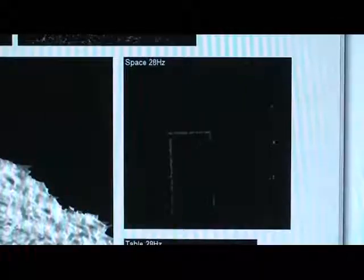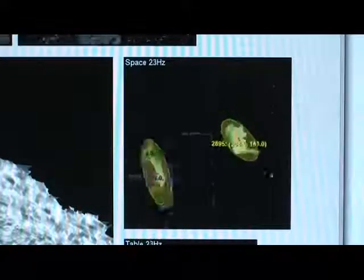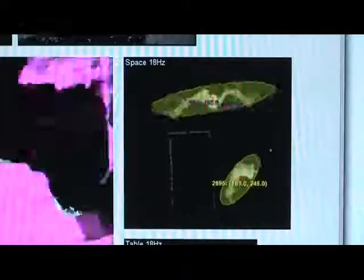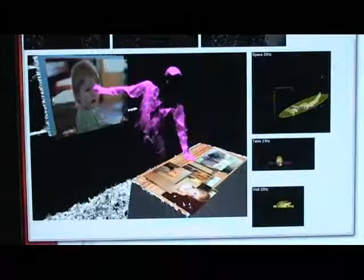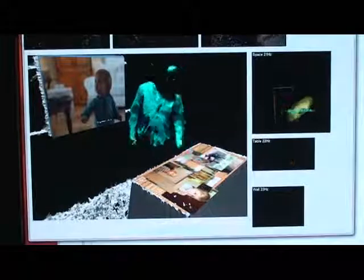Meanwhile, an orthographic projection of the entire space generates a plan view of the room. This is useful, for example, in relating objects in the tabletop projection to objects in the wall projection. The system detects the user touching the tabletop and wall displays simultaneously by finding that an object on the tabletop and an object on the wall are physically connected to one or more of the same objects in the plan view. The transfer of a held object to the wall is accomplished in a similar fashion.